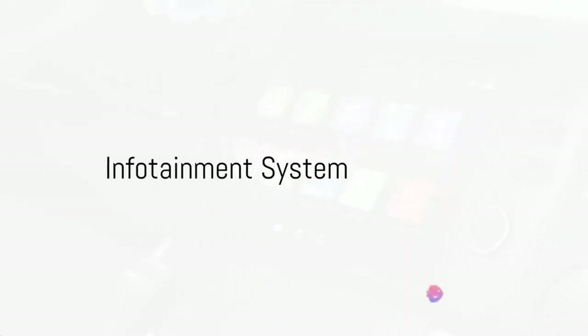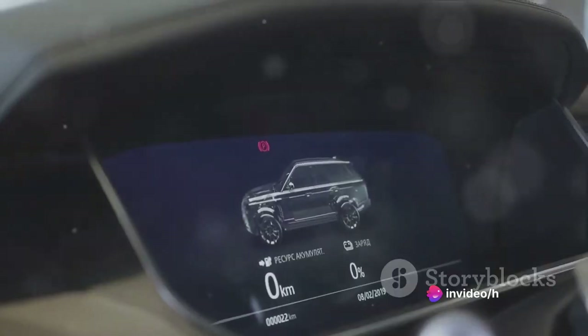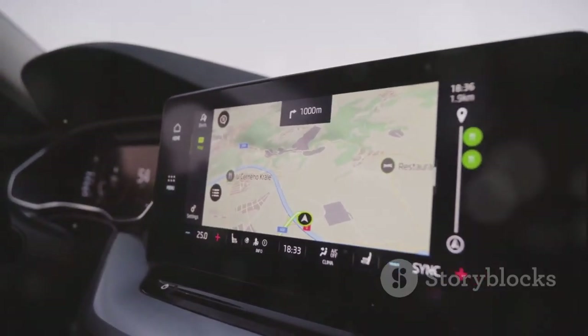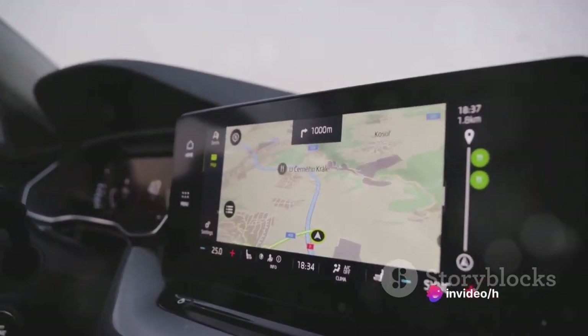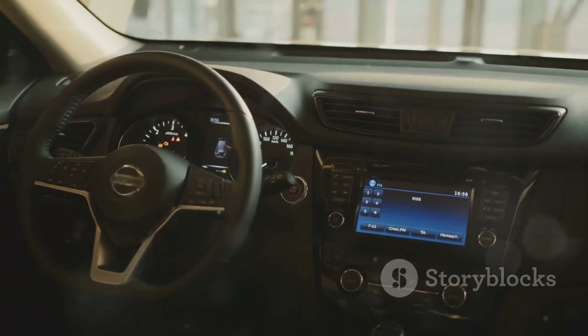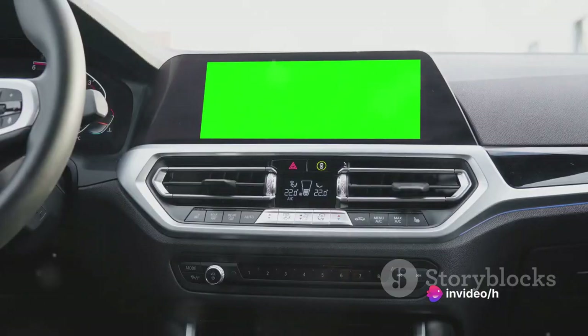When it comes to infotainment, the Toyota C-HR doesn't disappoint. You're greeted with an intuitive touchscreen, which serves as the command center for your entertainment and navigation needs. The interface is not only user-friendly but also visually appealing. The navigation system ensures you never miss a turn, while Bluetooth connectivity allows you to pair your devices seamlessly for hands-free communication. The C-HR also brings compatibility with both Apple CarPlay and Android Auto, catering to a wide range of smartphone users.